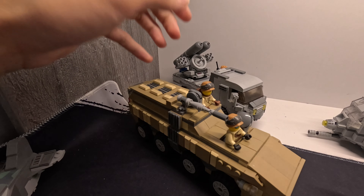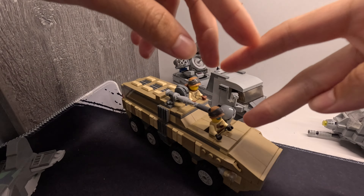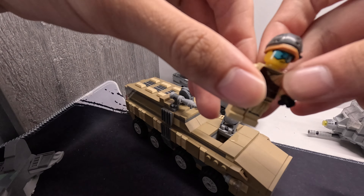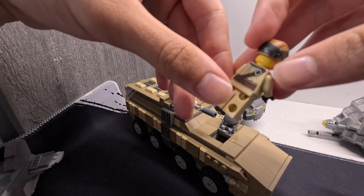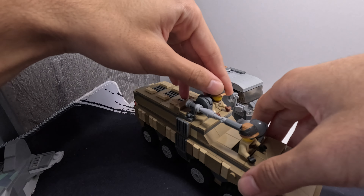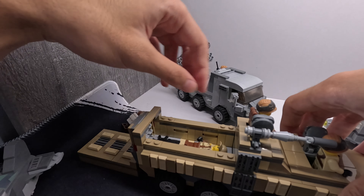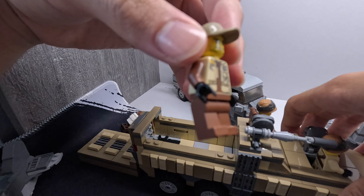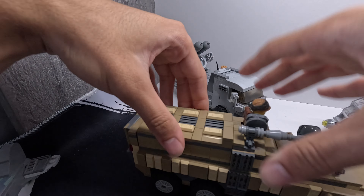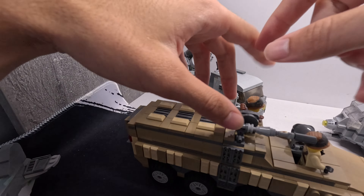If you don't want vehicles and you want minifigures, there are two ways you can get those. Simply, you either make them yourself and they turn out decent, like this American trooper, this American sniper, a medic in the back, and this SMG guy. You can make your own minifigures - not the best but they do look good and you have your own figures.